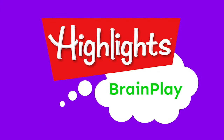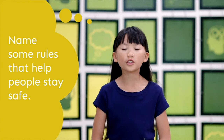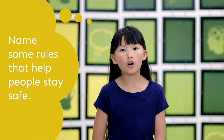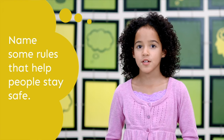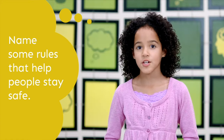Brain Play! Name some rules that help people stay safe. Don't cross the street unless you look both ways, you have an adult, or there's a crossing guard. Don't go anywhere you're not supposed to without an adult. Don't run in the middle of the street when a car is coming. Don't play with fire or knives. Always have an adult or someone older than you when walking somewhere. Don't eat poisonous food. Watch your step.